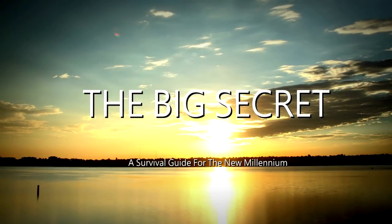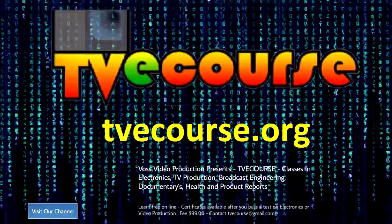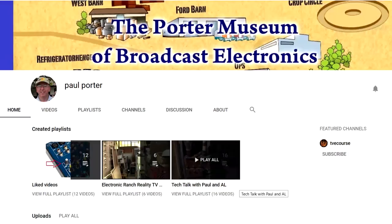This program is brought to you by The Big Secret Movie, now available on Amazon Prime and other video delivery services, by Occupy Health available on Voice America, and by TVE Course featuring free online classes in electronics, video production, broadcast engineering, sports, and health.